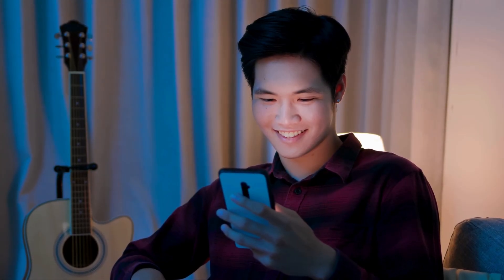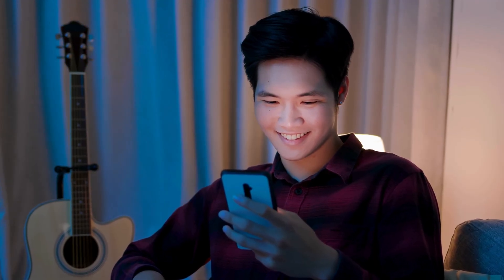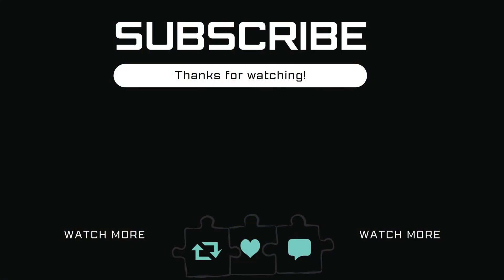Once you do this, your issue should be resolved. However, if nothing else works, you can try restarting your Redmi phone as a last resort. If you find this video useful, don't forget to like the video and subscribe to Glitch Snitch.